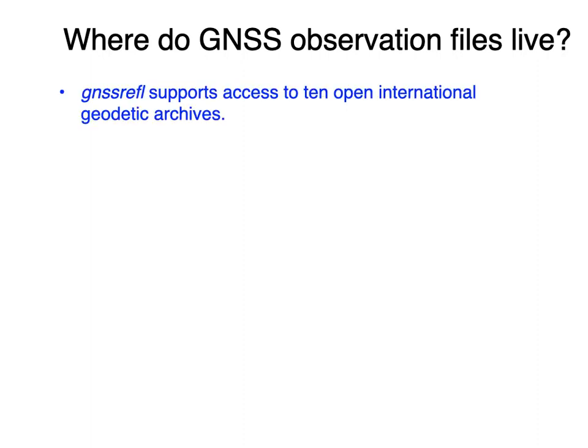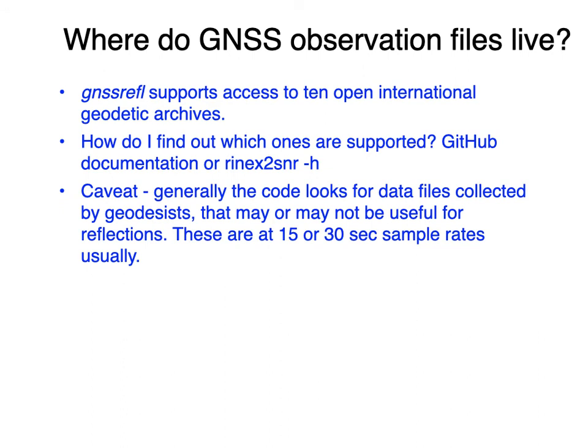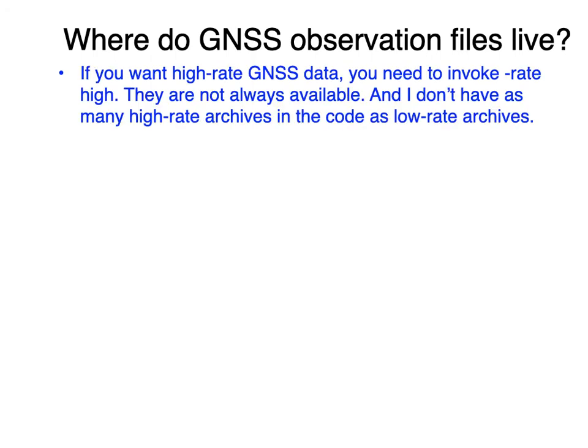Where are these files? I've put in instructions for 10 open international geodetic archives. To find out which ones are supported, go on GitHub or look at rinex2snr. The caveat is the code generally looks for data files collected by geodesists, and you may not be able to use some for GNSS-IR because they're either 15 or 30 second sample rates, which restricts the reflector heights you can analyze. The community is also moving toward RINEX 3, which almost always has better SNR data available. If you want high-rate GNSS data, you'll need to use the high-rate option, though I don't have as many of those coded up.